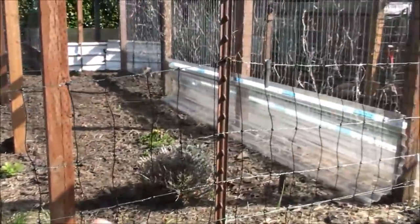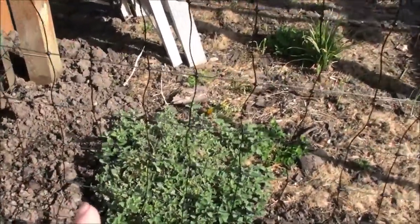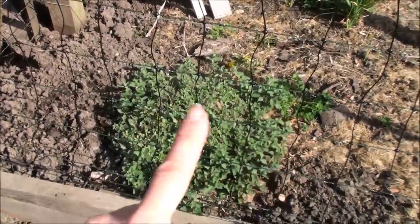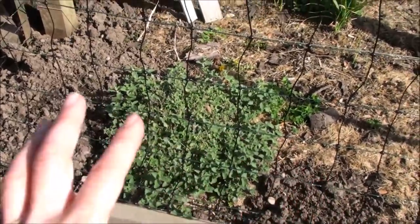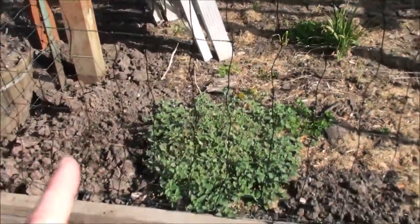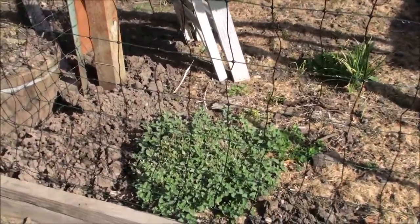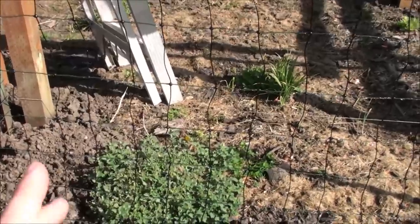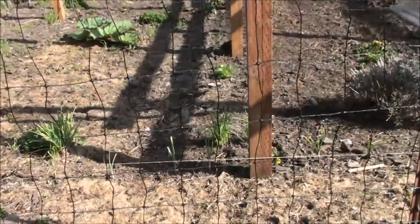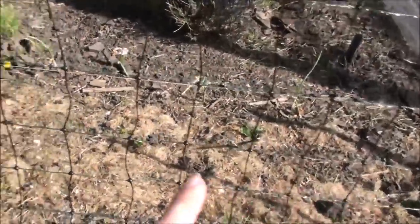Right here is my biggest catnip plant. It would be much bigger but the other day I came out and harvested a whole bunch back. This is what I do with my herbs — as early as I can I just keep cutting them back and cutting them back, which makes them fuller. I want to do that before they start getting flowers, though later I'll let it get some flowers because the bees just love the catnip flowers.